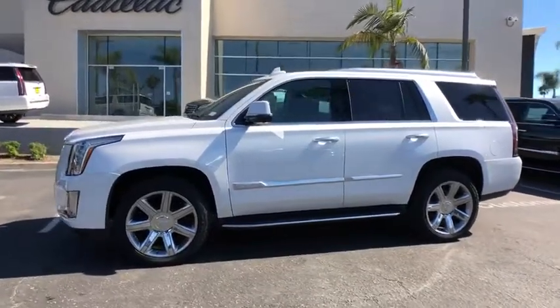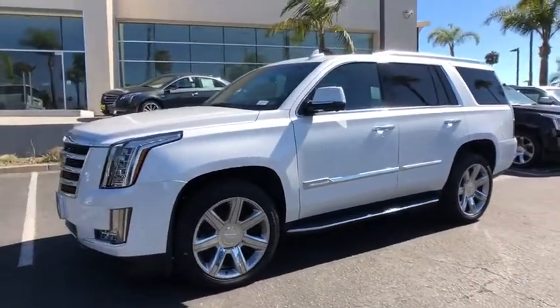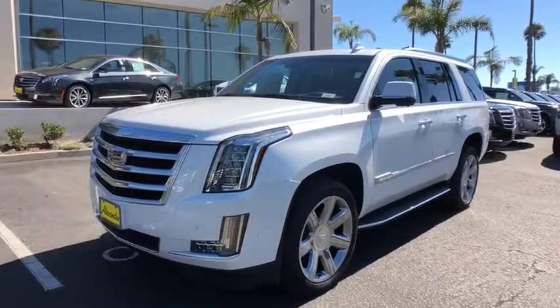Fog lights, rear window defroster. Take this vehicle for a spin and see why so many shoppers are now proud owners.